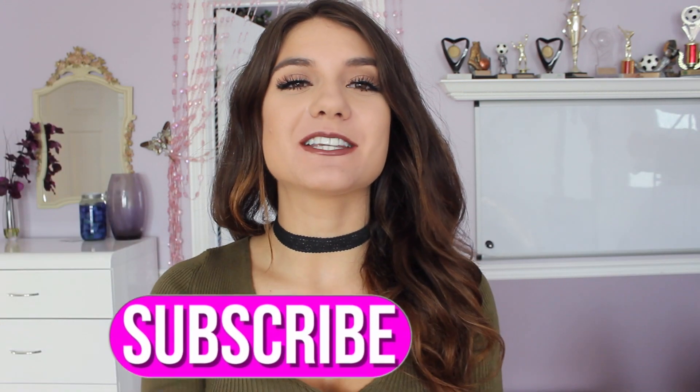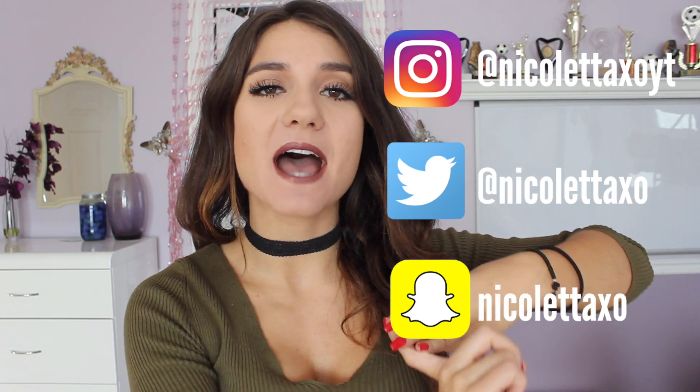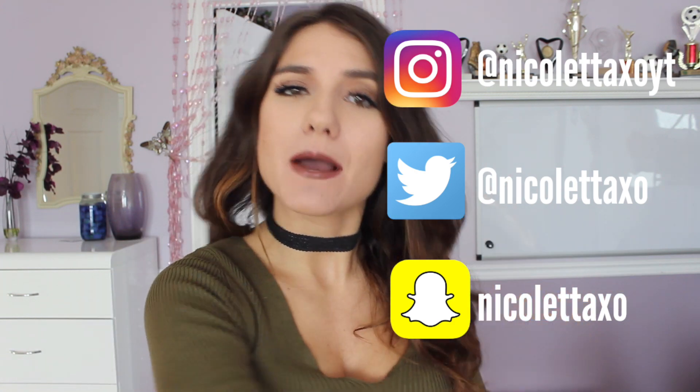That is all for the video — I hope you guys enjoyed it! Don't forget to give it a big thumbs up if you liked it and click that subscribe button to join the Nicolettes fan fam, because I upload every other day. If you want to find me more, I'm on Instagram, Twitter, and Snapchat. I hope you guys are having a fabulous day, evening, or night whenever you're watching this, and I'll catch you in the next video. Bye!